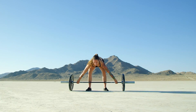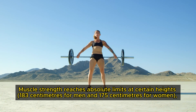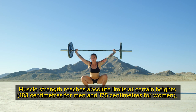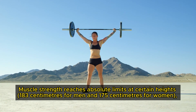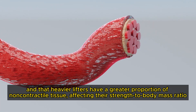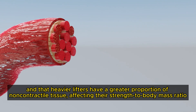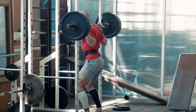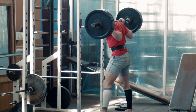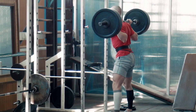A 2000 study involving Olympic weightlifters suggested that muscle strength reaches absolute limits at certain heights — 183cm for men and 175cm for women — and that heavier lifters have a greater proportion of non-contractile tissue, affecting their strength-to-body-mass ratio. This indicates that as athletes increase their training loads, their muscle mass and strength also increase significantly. So, how can you implement progressive overload in your workouts?